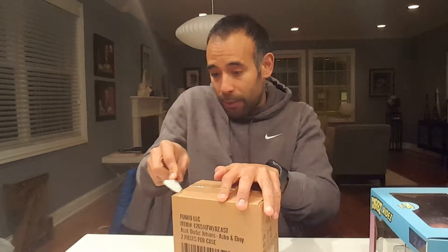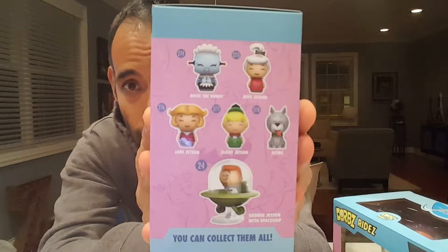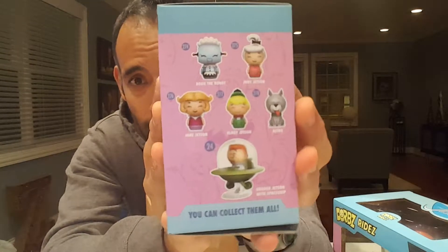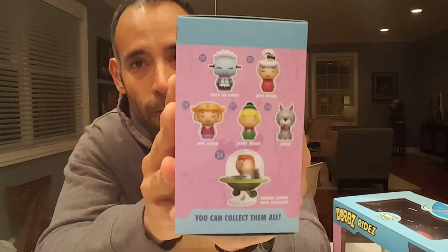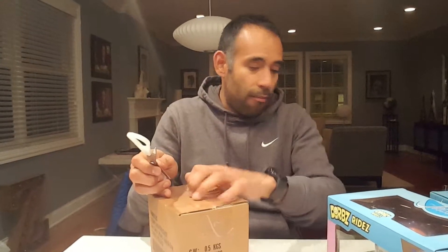These are the last two I needed to complete the series. I'll show you on the side of the box really quick before we get into the package — you can see everyone that's available. These were only released on the Funko shop, so I don't know if they were released in stores. I think they did a fantastic job on these and I love that they're in the Dorbs series.